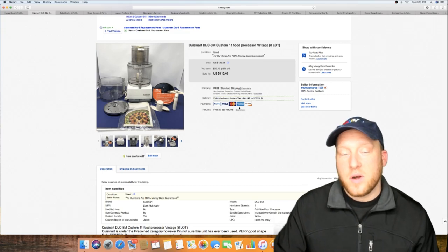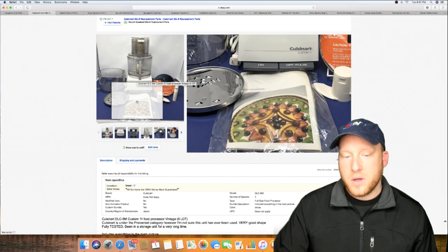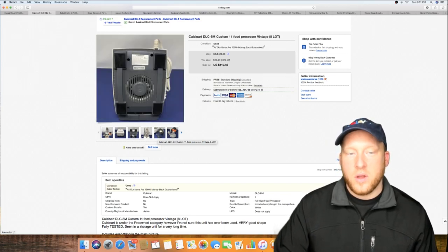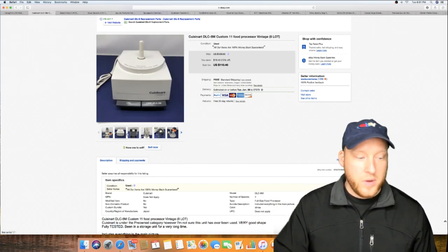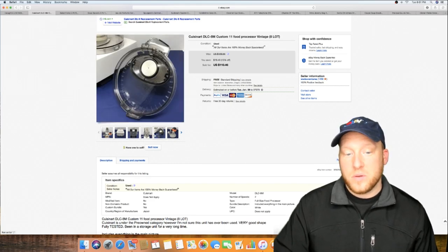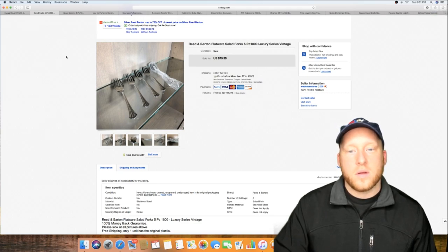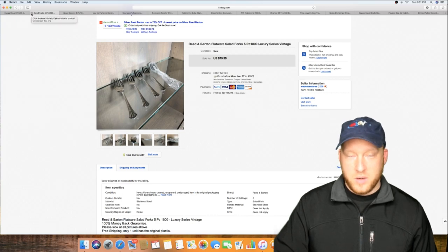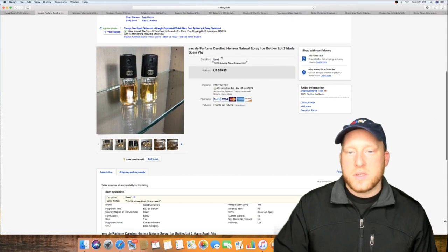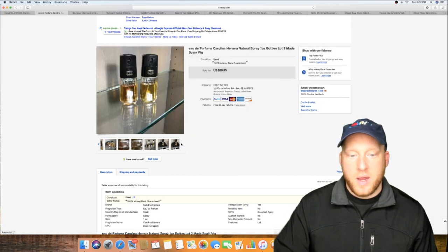Sold this Cuisinart — you've got to be careful with these because back then there were a lot of recalls on products like this. You can Google the Cuisinart recall list, get the recall numbers, and match them to make sure it wasn't a recalled model, because you cannot sell recalled items. This one sold for $110.46 — looked almost brand new and never used. They sell well. Here are some more fork flatware sets — those sell for good money.